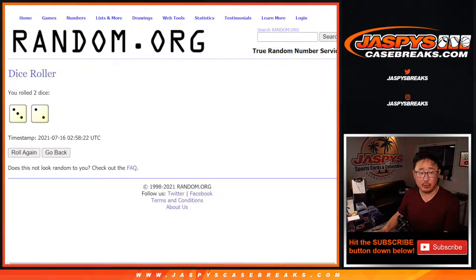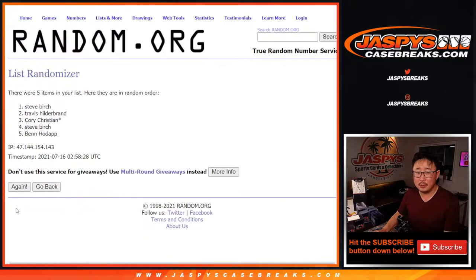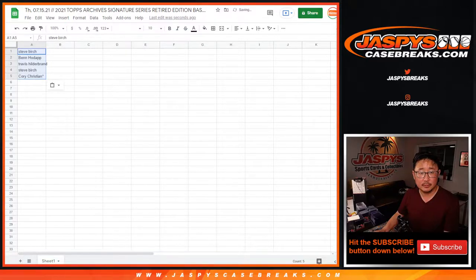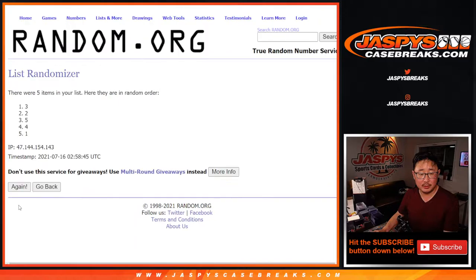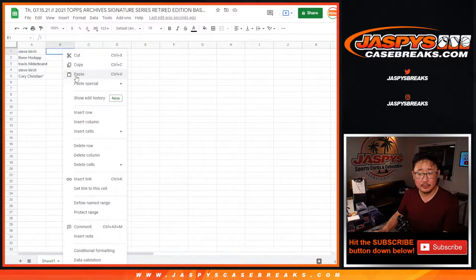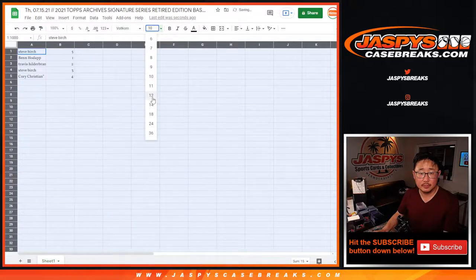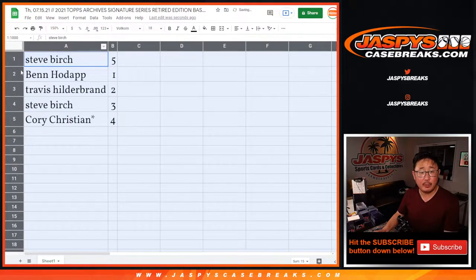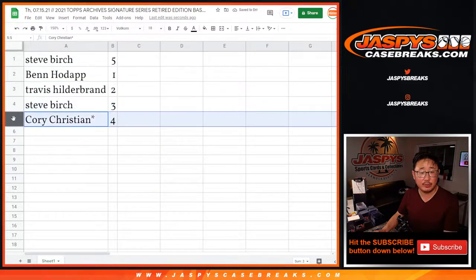Three and a two, five times for each list — one, two, three, four, and five. Then three and a two, five times for the box numbers — one, two, three, four, and five. Results: five, one, two, three, four. Steve with box five, Ben with one, Travis with two, Steve with three, and Corey with four.